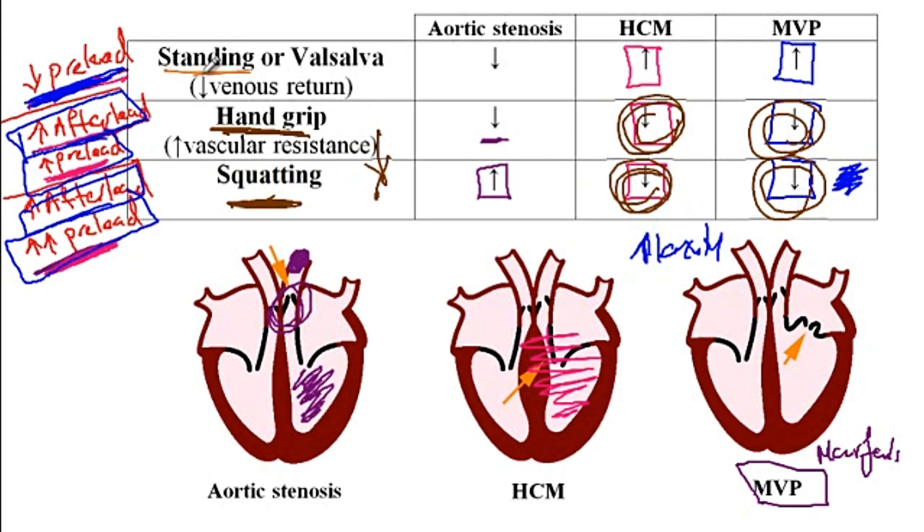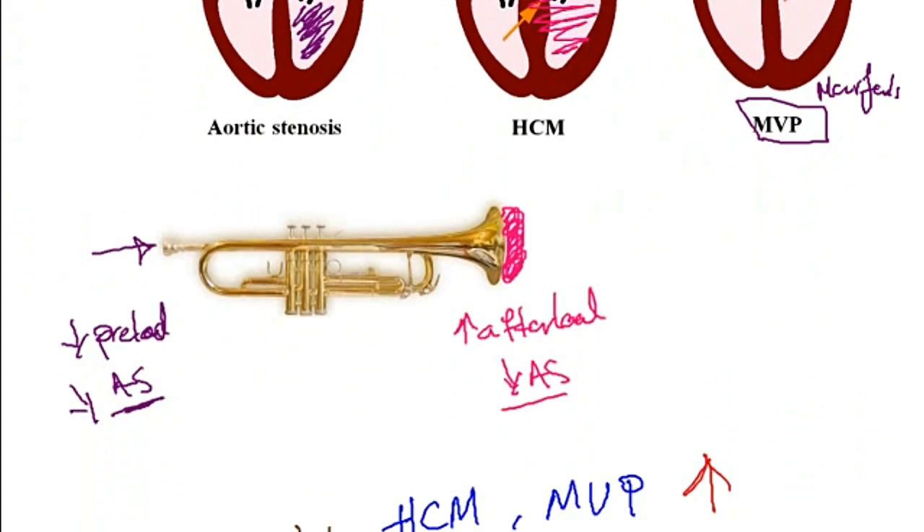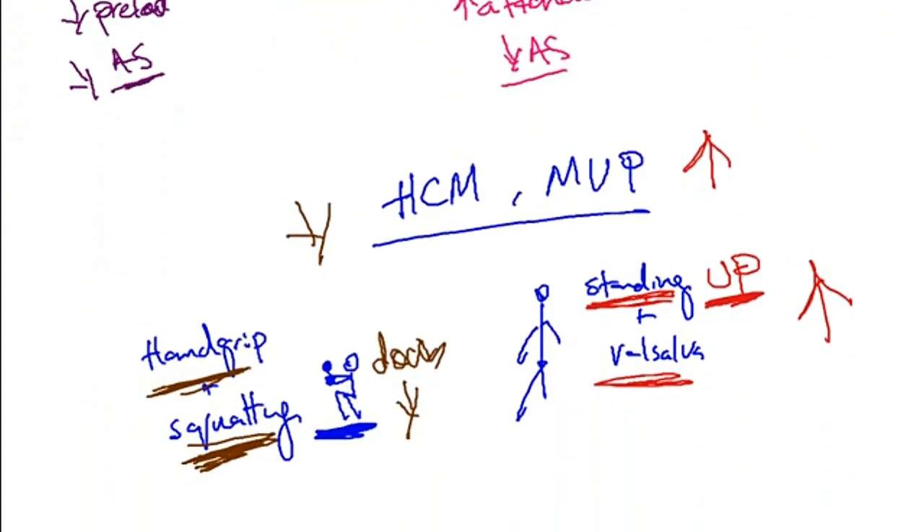On the other hand, in order to stand up and do the Valsalva maneuver, you stand up again, so the intensity of hypertrophic cardiomyopathy and mitral valve prolapse increases. To summarize the memory aid: standing and Valsalva maneuver will increase the intensity of mitral valve prolapse and hypertrophic cardiomyopathy murmurs, while squatting and hand grip — for which you sit down — will decrease the intensity of these murmurs. And that concludes our discussion.